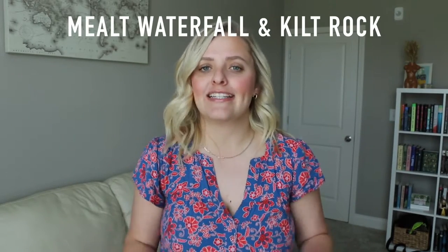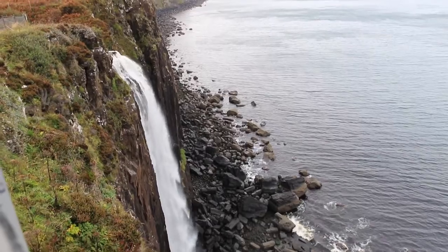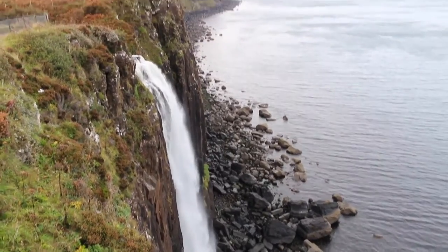The first must-see on Isle of Skye I'm going to group together because they are essentially the same thing: Mealt Waterfall and Kilt Rock. This waterfall cascades into the sea below and it is absolutely stunning to see in person. The water is so rushing and roaring, and the wind rushes through the rock at the lookout point, creating this beautiful almost piano-like music. It is truly something you have to experience — a really quick stop, but so beautiful and worth making time for.